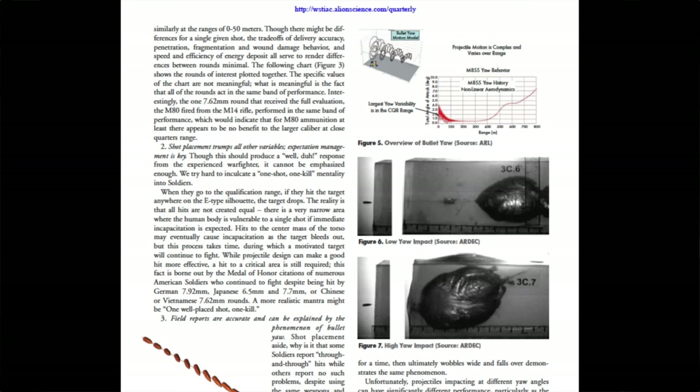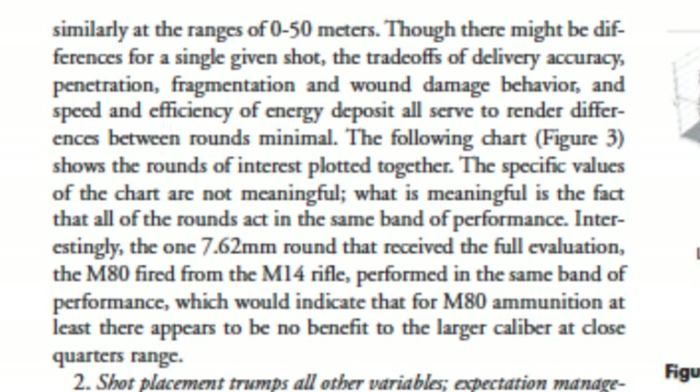A study from the DOD, Department of Defense, indicated that .556 is actually just as effective as .308 on human targets inside of 50 yards.